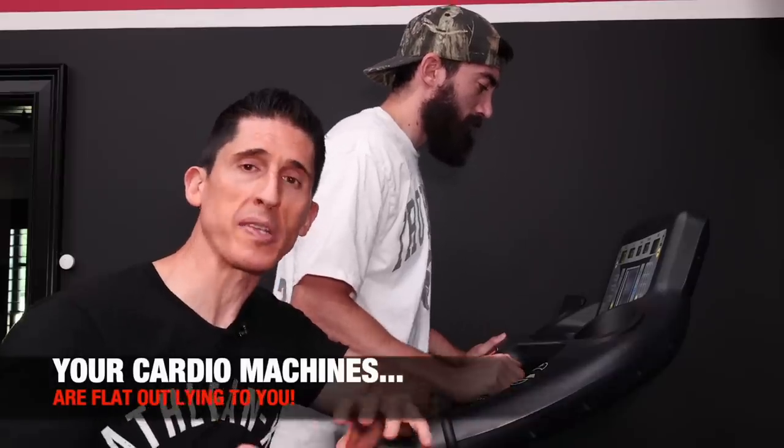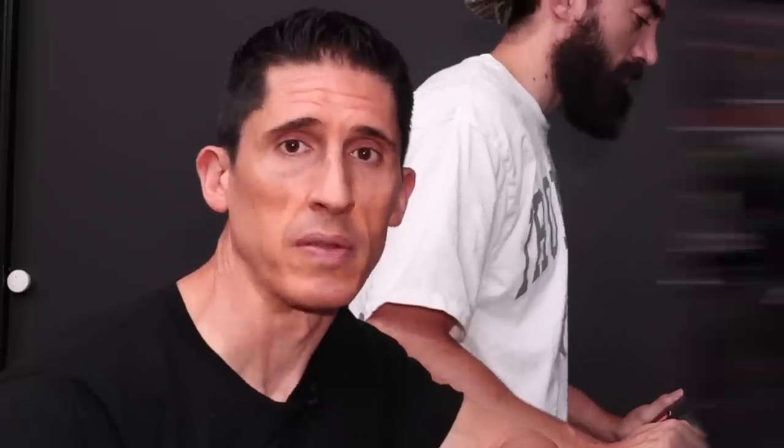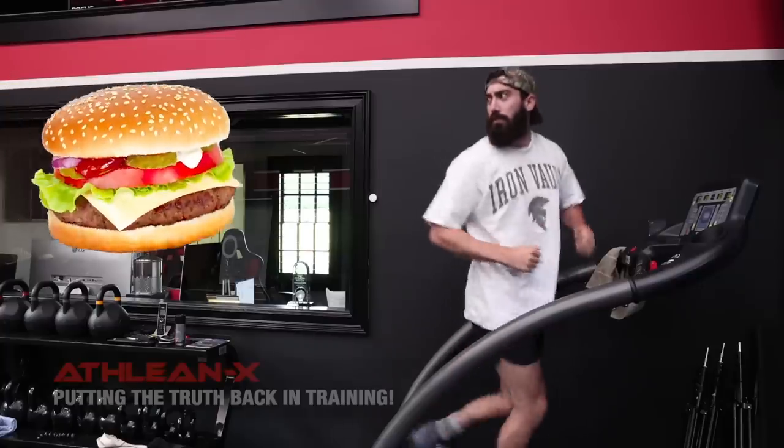Today I'm going to show you not only the worst of the worst, but also the machines that are maybe better worth your time than others. It's time for the truth — but the first truth that needs to be told is: if you're using cardio as a way to create your caloric deficit to lose weight, you're making a big mistake, because you're never going to be able to outrun a bad diet.